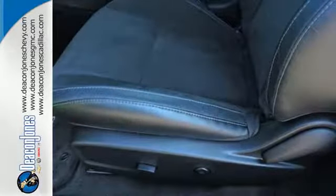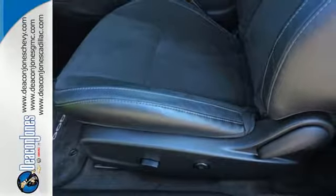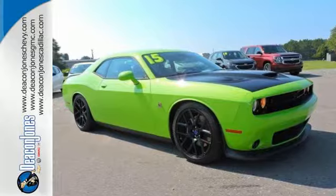It features climate control, keyless entry and alloy wheels. Open up the throttle when you drive off the lot with this Dodge today.